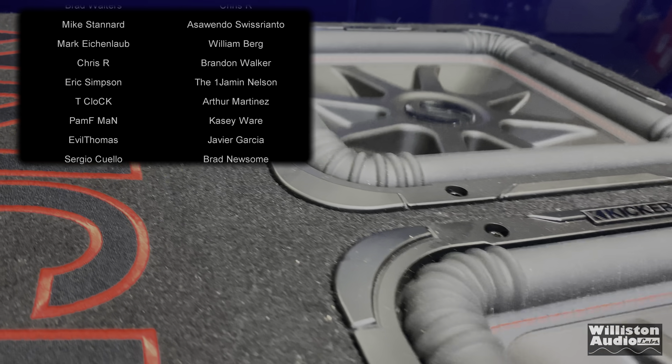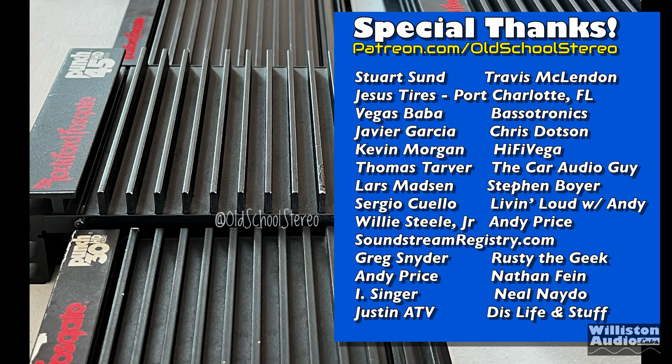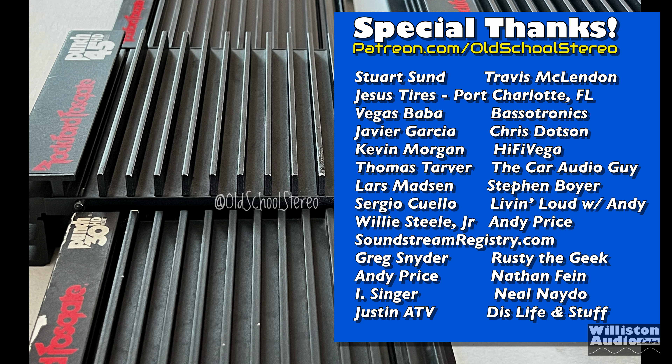If you have other amp suggestions, let me know in the comments below. Thanks as always for watching. Till next time, Big D, I'm out of here!